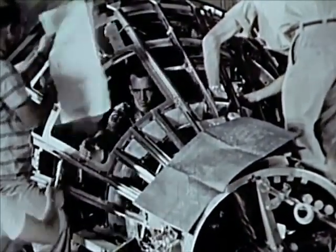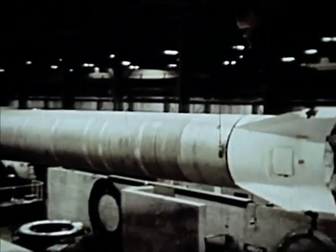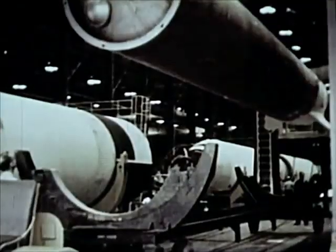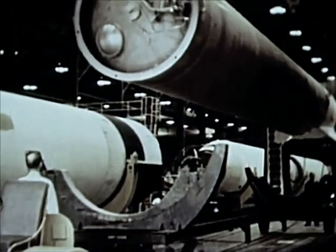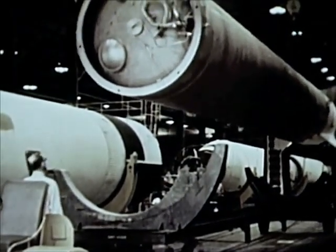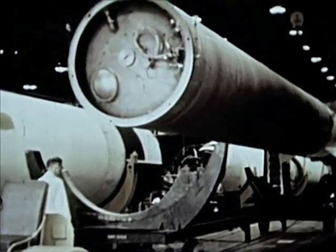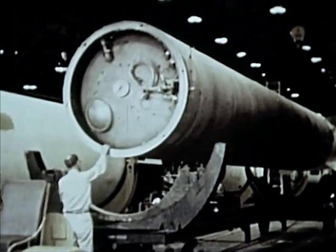The first production Mercury spacecraft was flight-tested less than 18 months after initiation of the program. At the Marshall Space Flight Center in Huntsville, Alabama, Redstone boosters are modified and tested. The MR-1 booster was fabricated here. The Redstone booster modifications include elongation of the tank section to increase fuel capacity, engine and control system simplification.